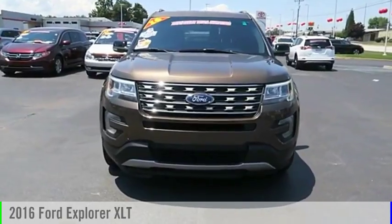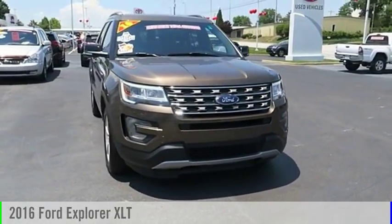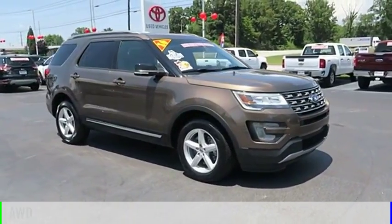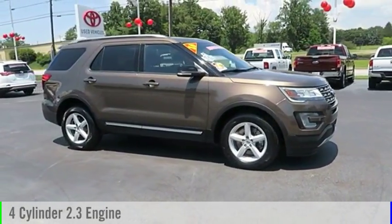Stop by and take a look at the 2016 Explorer. This vehicle is powered by an all-wheel drive, four-cylinder, 2.3 liter engine.